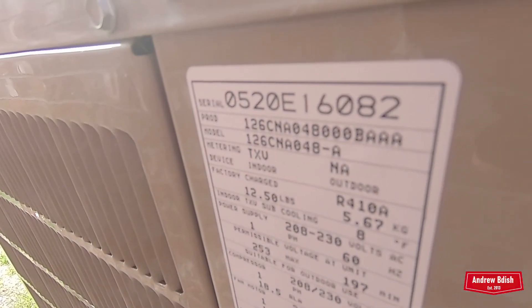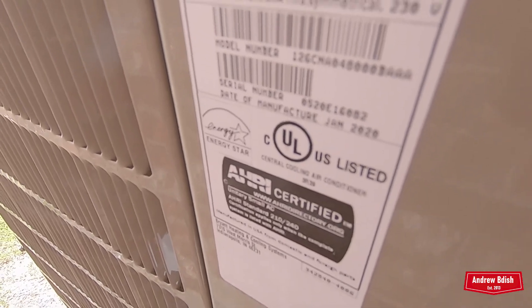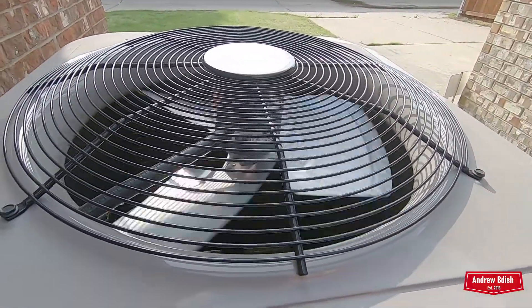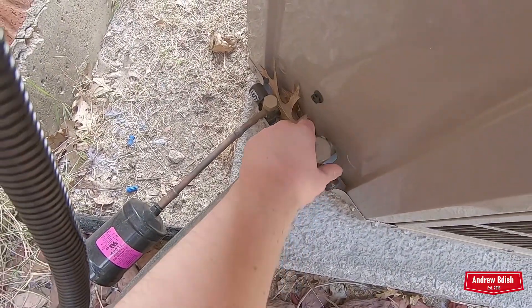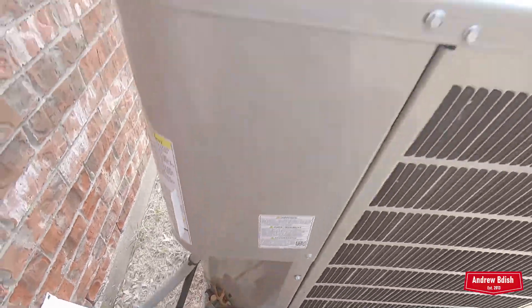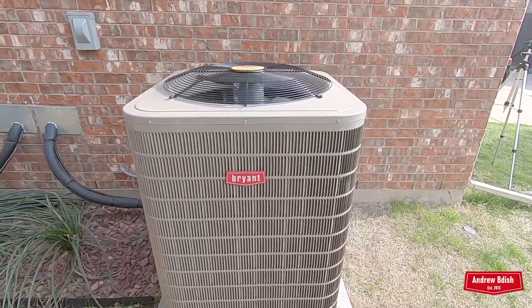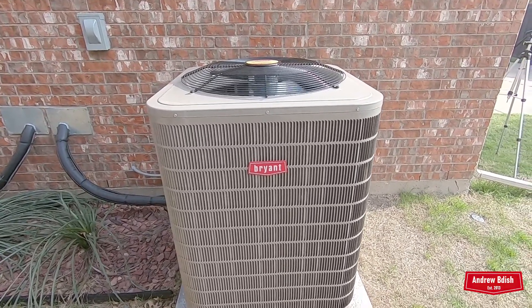It is a 4-ton from 2020. The temperature today is about 81-82 degrees outside, low 80s. It's getting cold, and we are under a severe thunderstorm watch right now as well. Sounds nice.